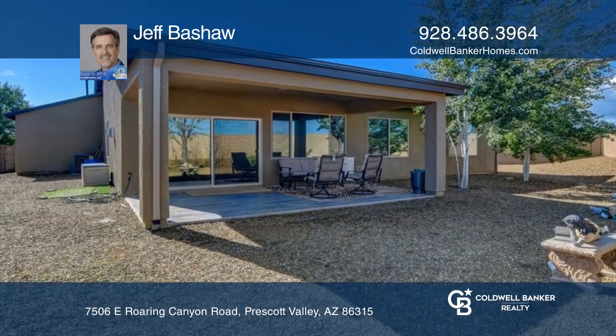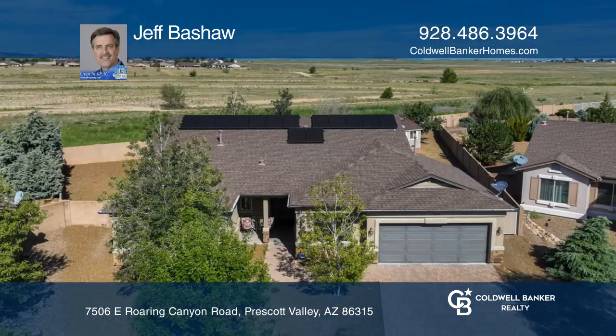Behind the backyard privacy block wall fencing are open fields. Want to know more? Call Jeff Basha today.